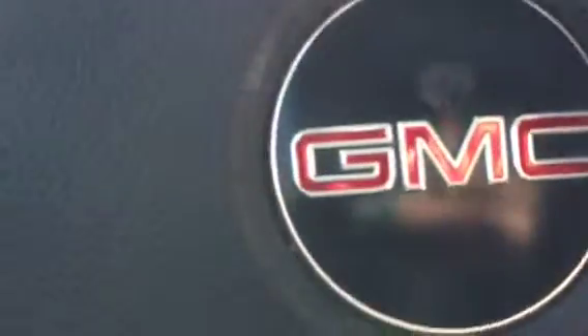Here we are inside of the Acadia. On the door, you have your window lock, automatic locks, automatic windows, cruise control, and Bluetooth.